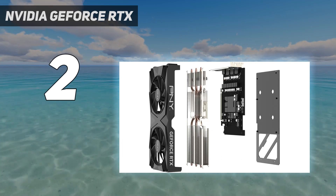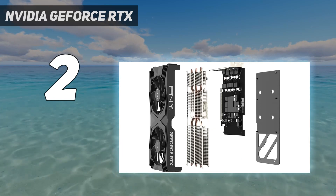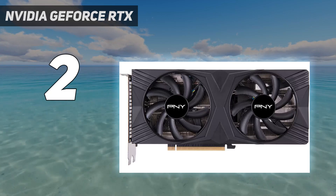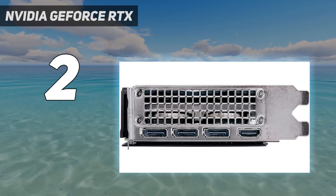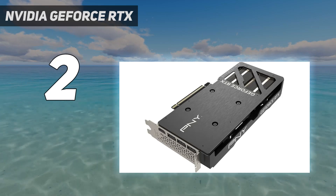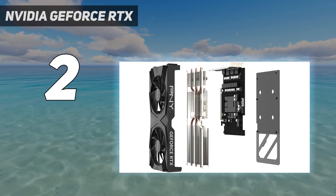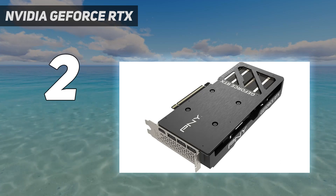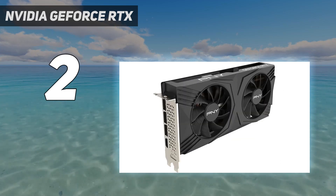While the RTX 4070 Super generally outperforms the RX 7800 XT, particularly in ray-tracing, AMD holds the edge in gaming performance with the RX 7900 GRE, especially now that AMD's frame generation tech for FSR has hit the scene. Despite stiff competition, the Nvidia GeForce RTX 4070 Super still stands out as the best Nvidia graphics card for most people, especially for mid-range users seeking a balance of gaming prowess, content creation capabilities, and sheer performance.